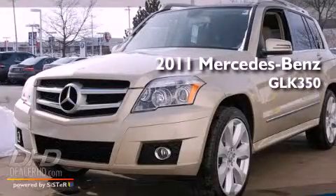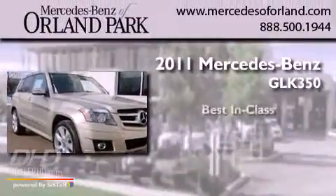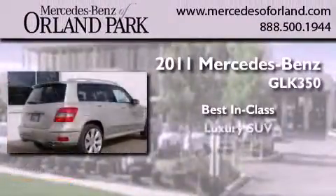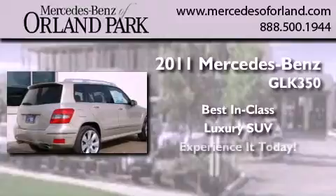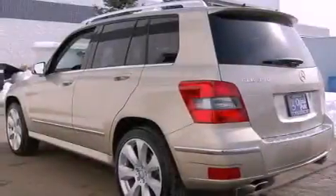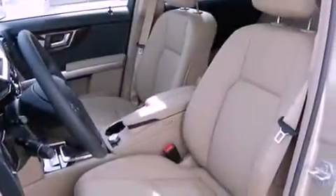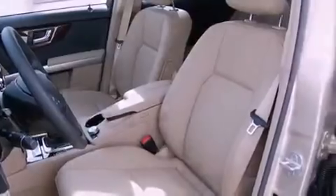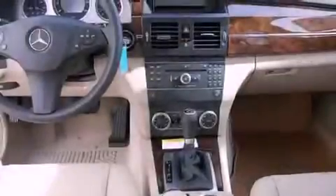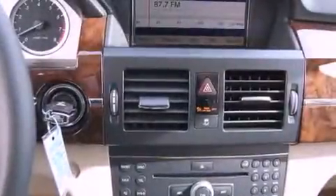This is a brand new 2011 Mercedes-Benz GLK 350. Its top features include heated seats, a power rear liftgate, cruise control, fog lamps, a low tire pressure indicator, traction control and stability control systems, the tele-aid system, xenon headlights, heated side-view mirrors, and roof rails.